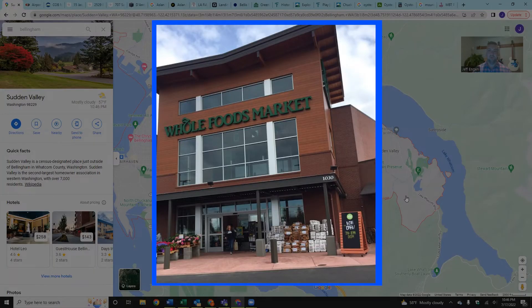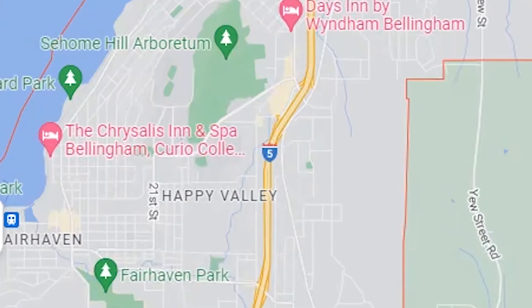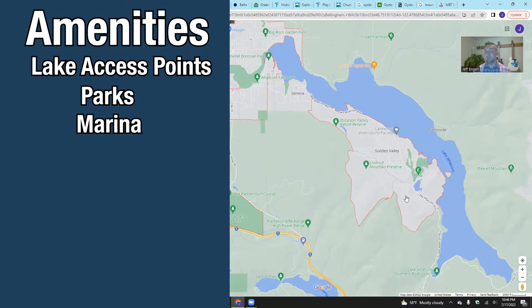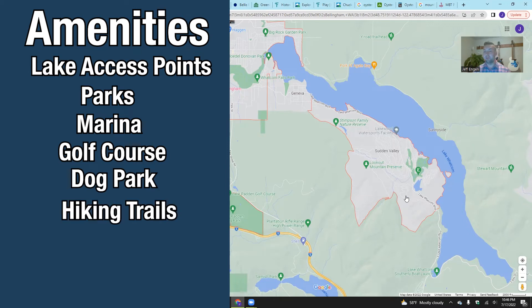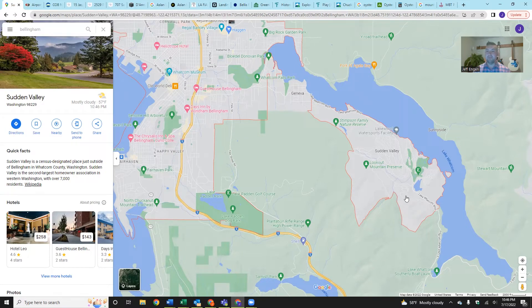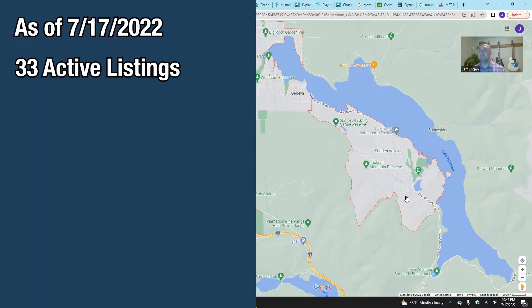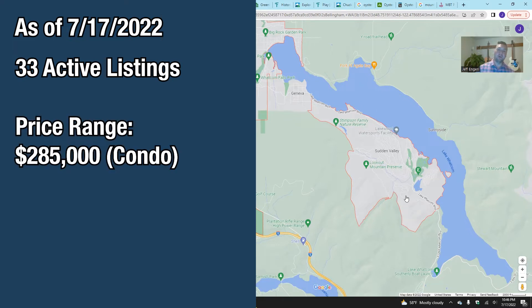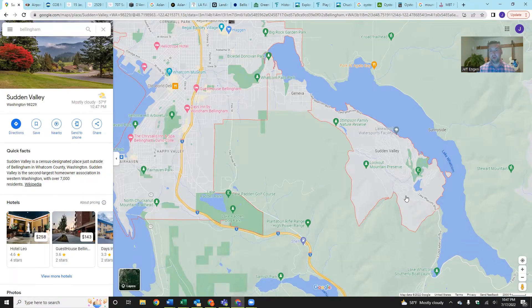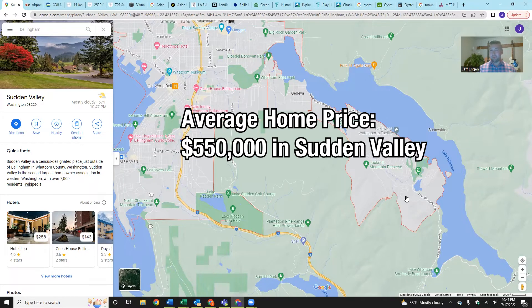Sudden Valley is going to be relatively close to a Fred Meyer — a Kroger grocery banner — and close to the Whole Foods, with relatively easy access to I-5. Your dollar tends to go a little bit further in this community. It's right on Lake Whatcom with access to the lake, a variety of parks, a marina, an 18-hole golf course, a dog park, hiking trails, and a swimming pool open in the summer months. As of recording, there are 33 active listings ranging from $285,000 for a condo up to $1.6 million for a lakefront property, with the average home around $550,000.